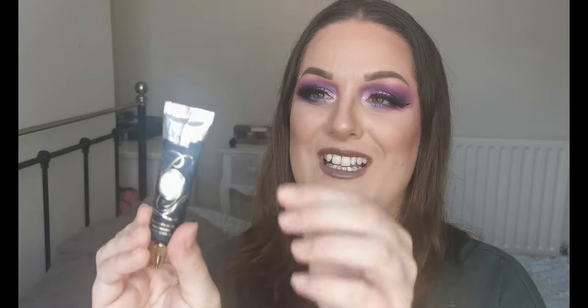I'm going to go with primers first, starting with eye primers. Firstly, this did actually bust in the post, but I have the P.Louise Rumour Base — the white one. I've been really intrigued to try this, especially with pastel colours. I think I've got enough here for a few full faces of first impressions. And I also have this Morphe eyelid primer.